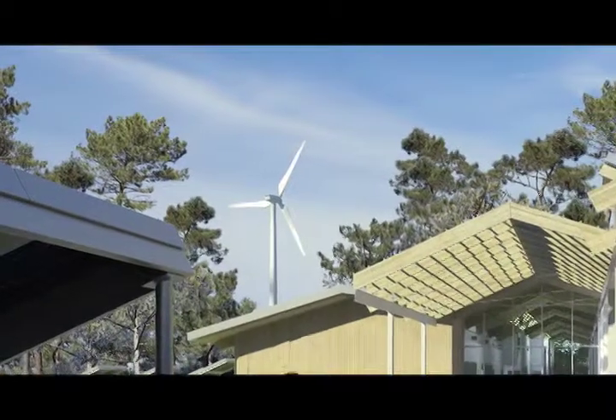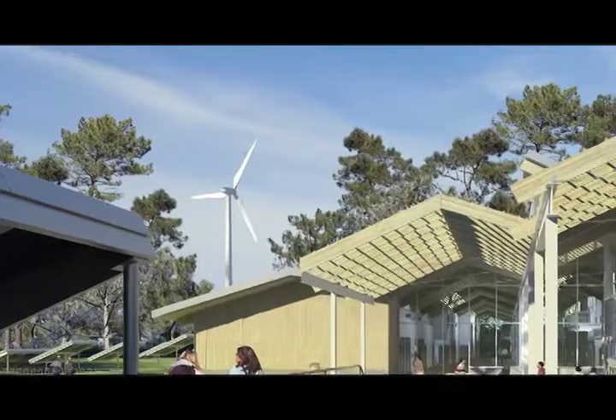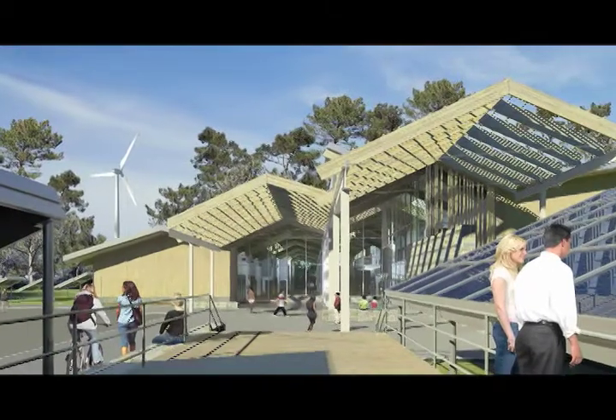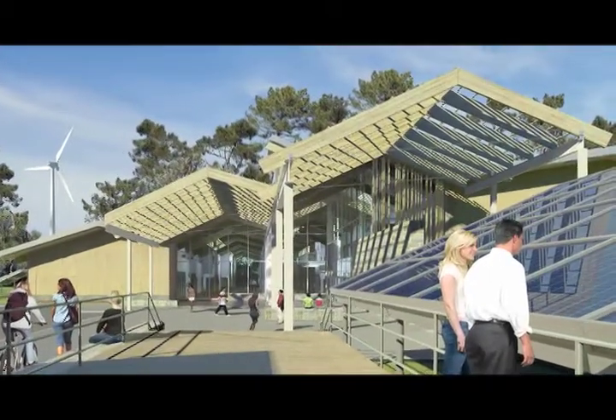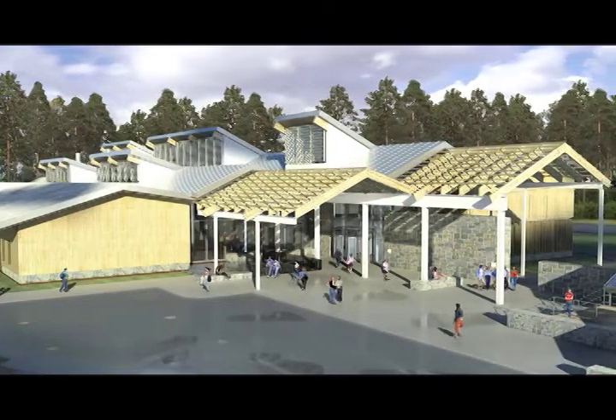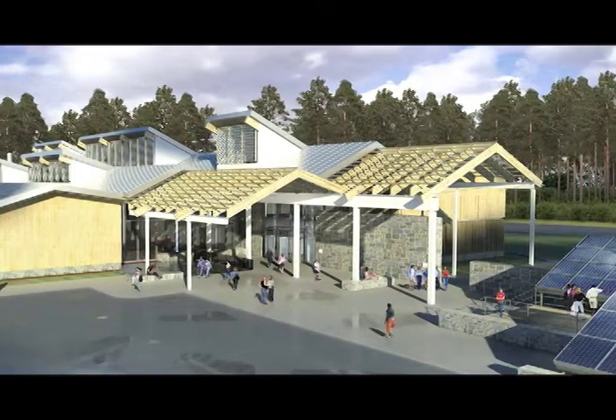Some of the things students will notice the minute they pull into the parking lot are wind turbines, and as they get closer, they're going to see a large ground-mount photovoltaic system that they can actually walk up, feel, and touch. There are a number of geothermal wells out in front of the building.